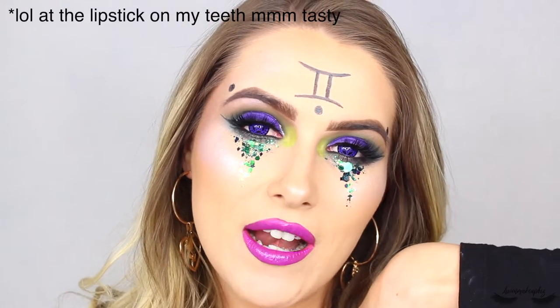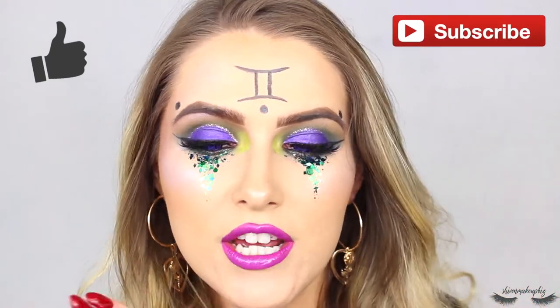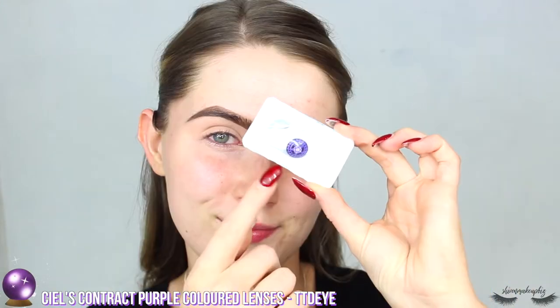If you'd like to see how to create this makeup look, please carry on watching. It's my last Halloween video of 2019 — let me know down below which has been your favorite Halloween makeup look of mine and what you'd like to see from me next year. If you like this video, please give it a big thumbs up and don't forget to subscribe if you haven't already.